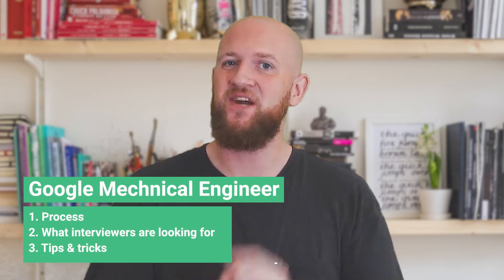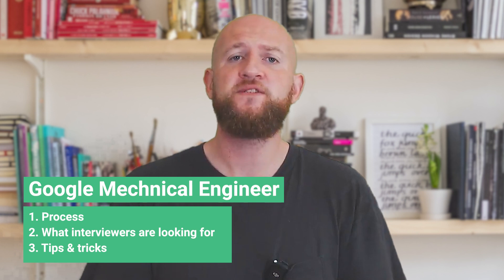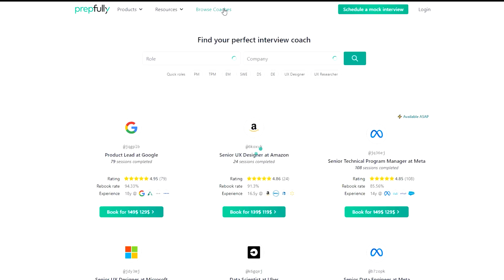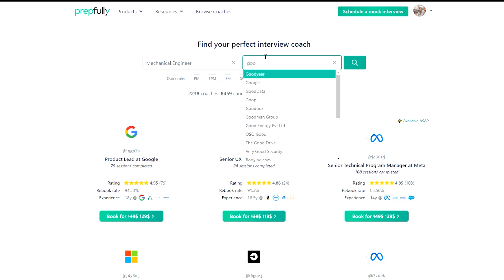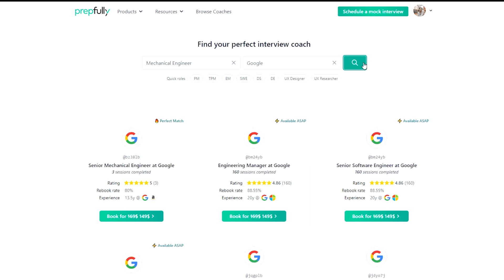Hi everyone, I'm Johan. Today I'm going to talk about the Google mechanical engineer interview process. At the end of this video you should have a good understanding of the process itself, what interviewers look at, and a bunch of tips for each round. This video has been put together by Google mechanical engineers who are also interview coaches on Prepfully, and they've coached hundreds of candidates successfully.